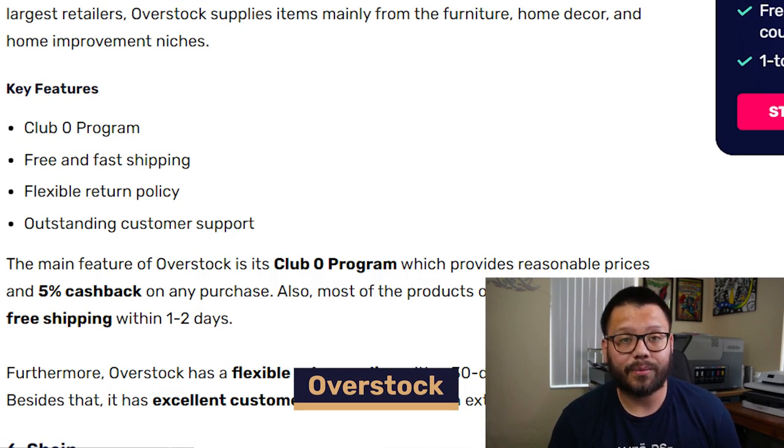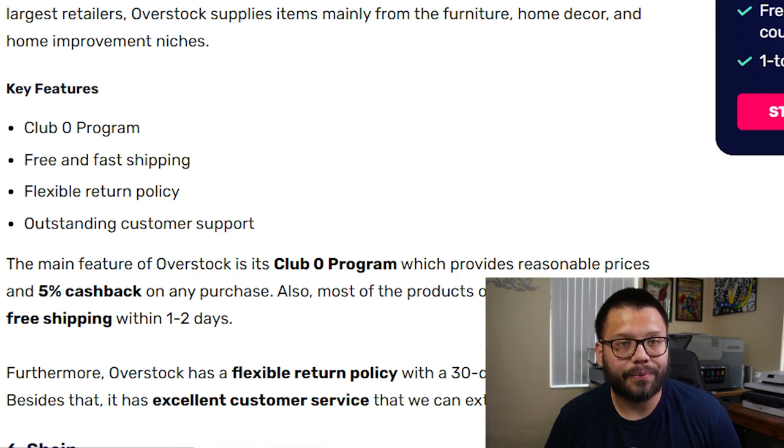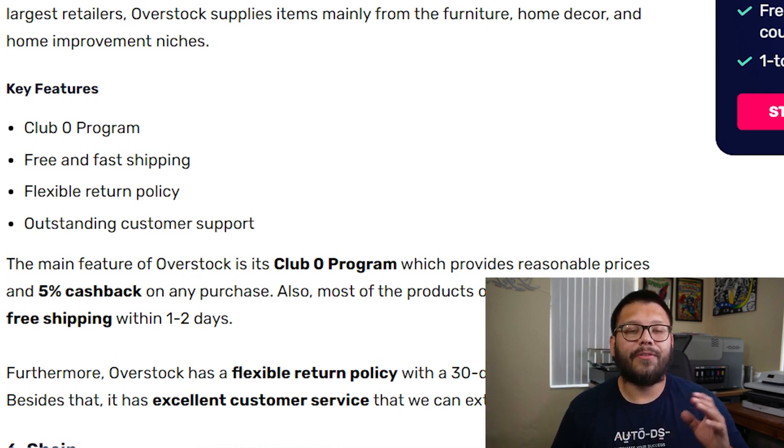Overstock has fast and free shipping along with a pretty flexible return policy. On top of that, Overstock also has the Club O rewards program. The Club O qualifies you for 5% cash back on your purchases, which is some pretty good cash back, along with free one to two day shipping.